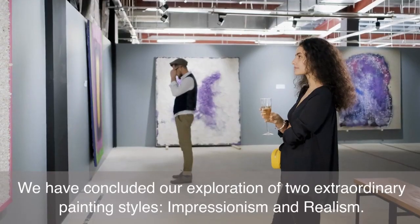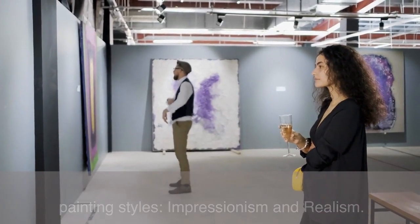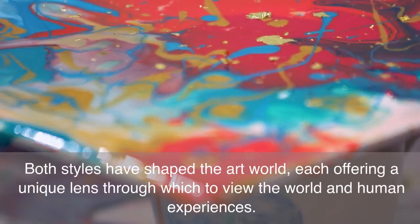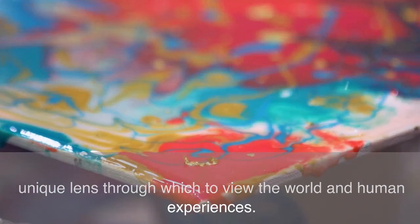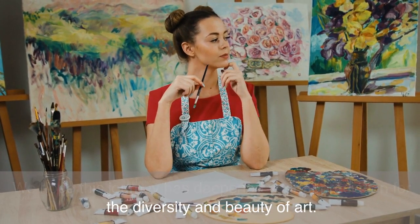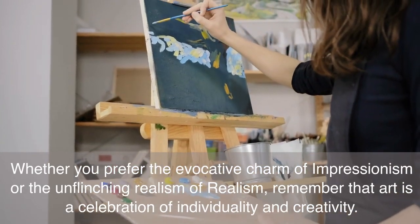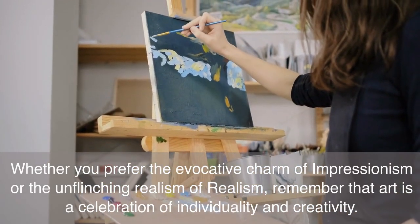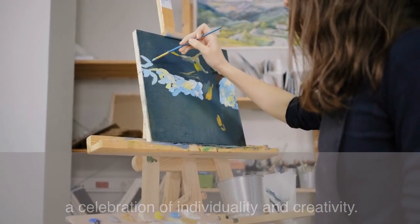We have concluded our exploration of two extraordinary painting styles: Impressionism and Realism. Both styles have shaped the art world, each offering a unique lens through which to view the world and human experiences. We hope this journey has deepened your appreciation for the diversity and beauty of art. Whether you prefer the evocative charm of Impressionism or the unflinching realism of Realism, remember that art is a celebration of individuality and creativity.